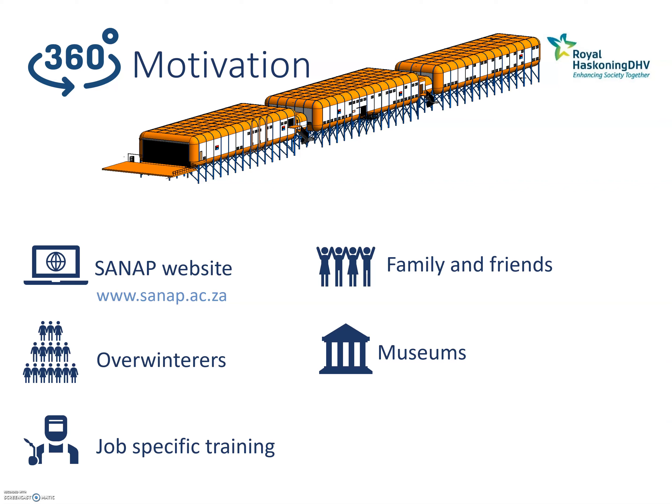So why would we want 360-degree footage on this website? Firstly, we wanted it to be openly accessible for anyone who wants to view the South Africa National Antarctic Station, whether students or future collaborators. We also wanted it available for future overwinterers, which was a big motivation, and for job-specific team training. It's also available for family and friends left behind by overwinterers, and lastly, for museums connecting Cape Town to Antarctica.